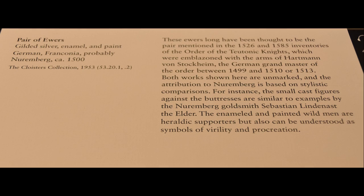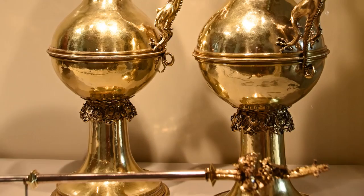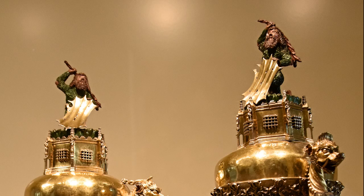These ewers have long been thought to be the pair mentioned in the 1526 and 1585 inventories of the Order of the Teutonic Knights. The enameled and painted wild men are heraldic supporters, but can also be understood as symbols of virility and procreation.